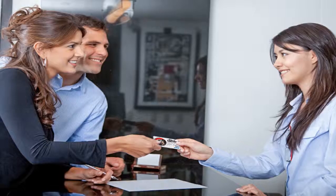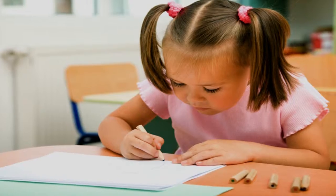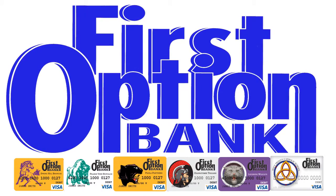Just present your card, swipe, and sign. It's that simple to raise much-needed funds for your school. Come see us today to get your First Option Bank school logo check card and show your school pride wherever you go.